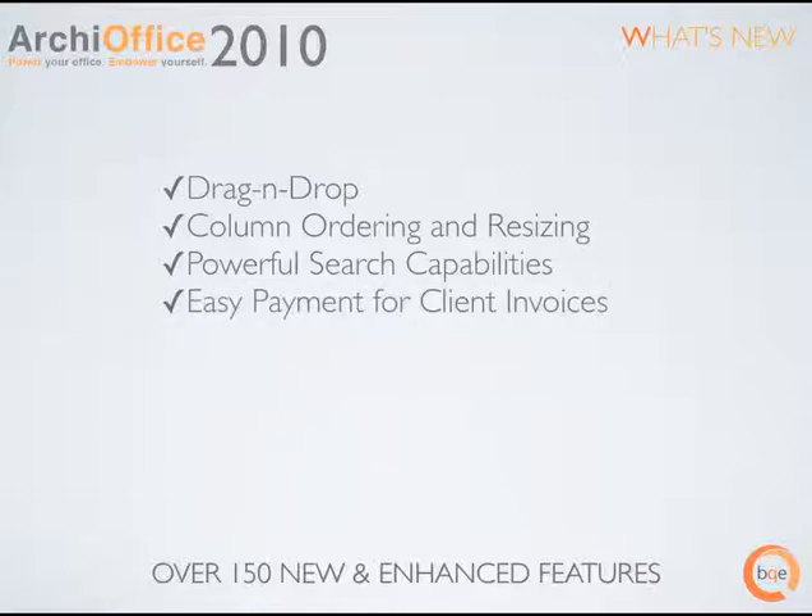Easy payment for client invoices. Making payments to outstanding invoices can now be entered directly from the outstanding invoices tab. Not only is this much more efficient, but it really works the way you do. Brand new calendar — we've totally re-engineered ArchieOffice 2010's calendar. You now have rich user interface features such as mouse over to reveal event details, color coding and drag and drop rescheduling.